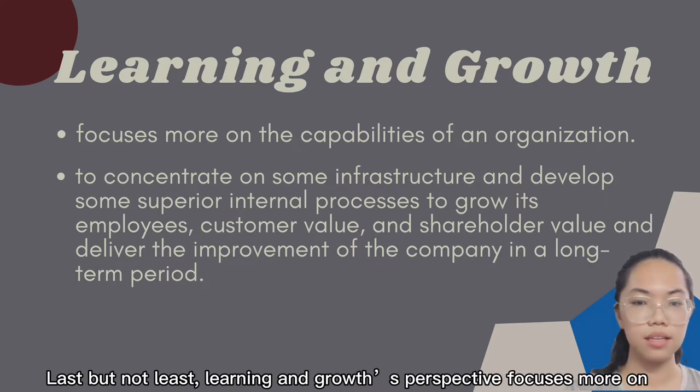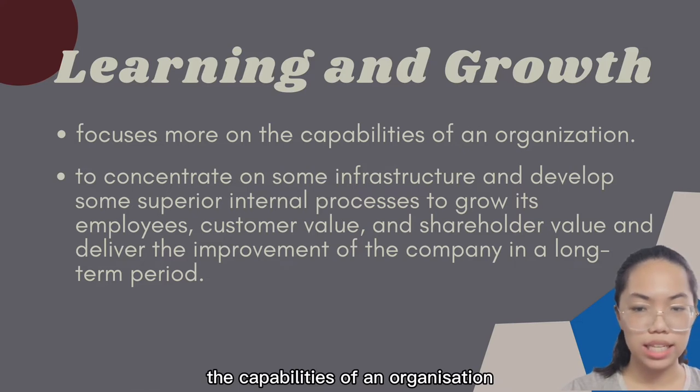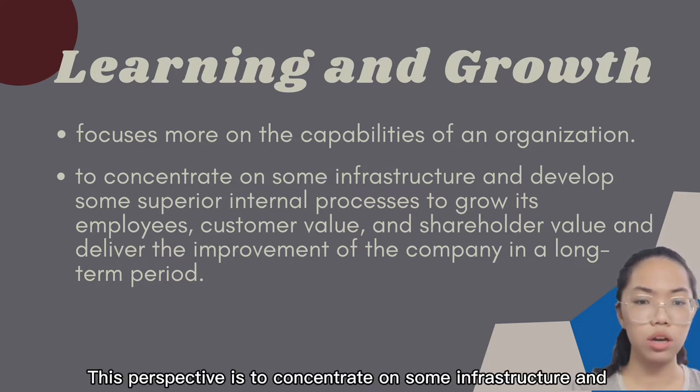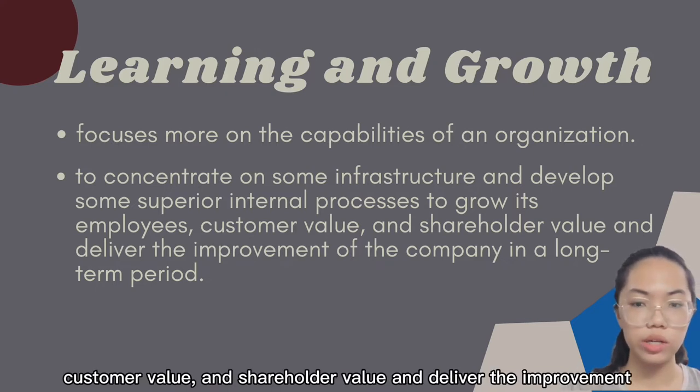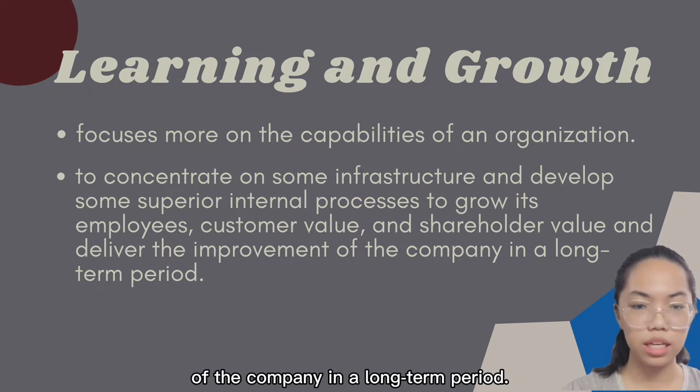The learning and growth perspective focuses on the capability of an organisation. This perspective aims to develop superior internal processes to grow employee and customer value, shareholder value, and deliver long-term improvement of the company.